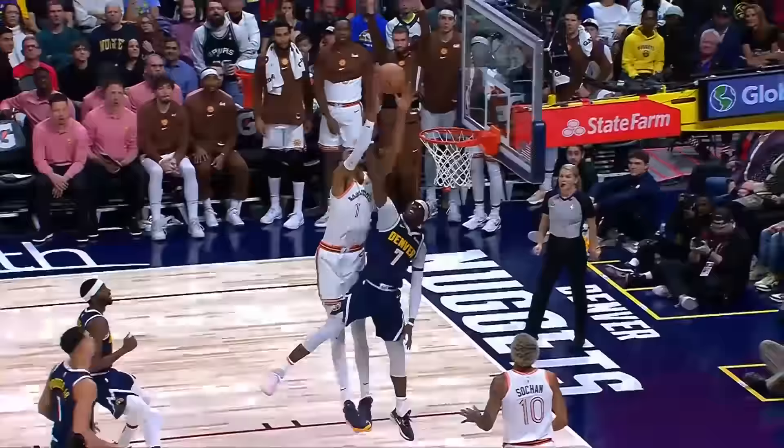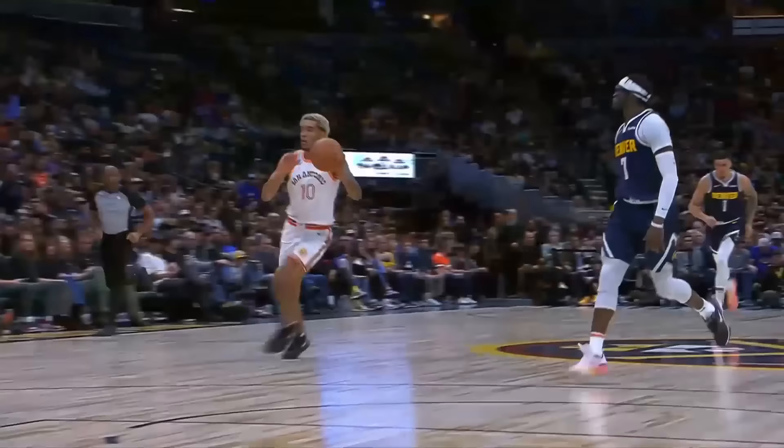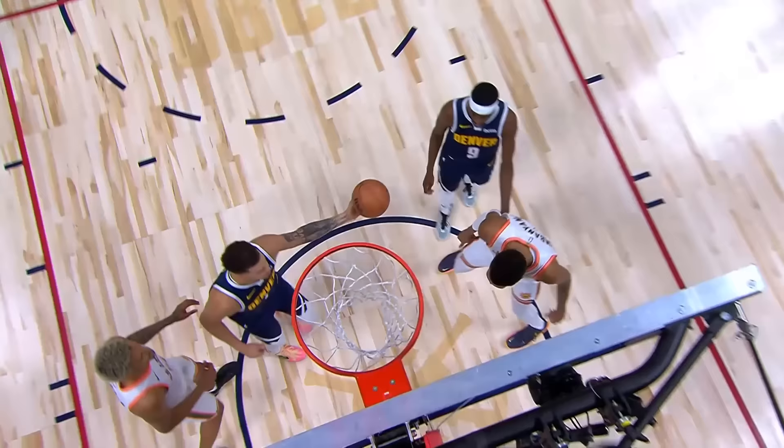Jeremy doing a great job just pushing the ball. Look at that! Is that a dunk? Does that count as a dunk? He, like, dunked it but didn't touch the rim. It's like a tap-in, I think. Some would say when you don't hit the rim, it's not a dunk.